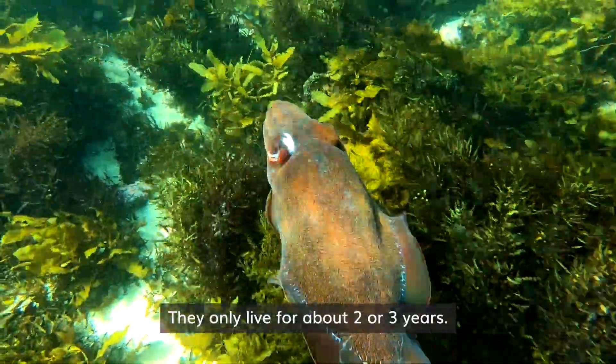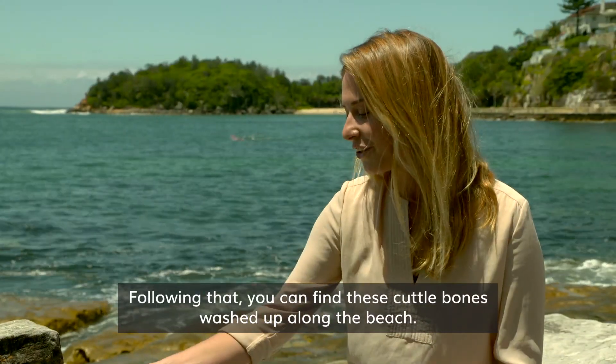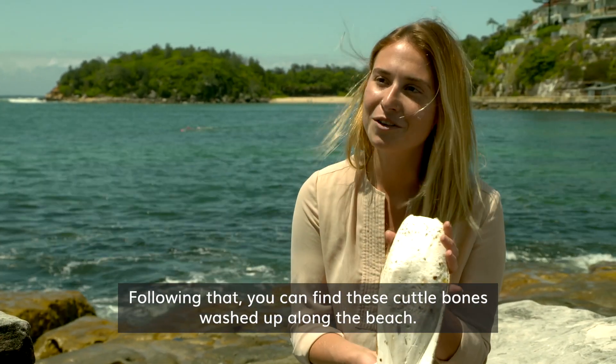They only live for about two or three years. Following that, you can find these cuttlebones washed up along the beach.